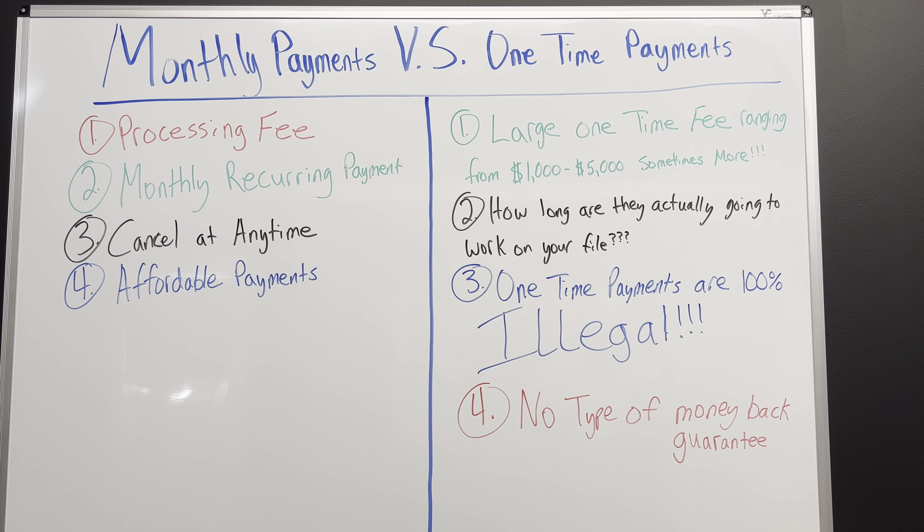There is no type of money-back guarantee with many companies. There are a few companies — I won't name them — that do offer a monthly fee on their website, but inside their agreement it says absolutely nothing about giving you your money back. As long as it's not in the agreement that you signed, they will not have to give you a refund. I offer a 180-day money-back guarantee that is literally in the agreement you sign, which protects both me and you.